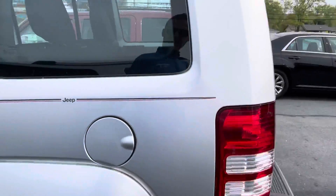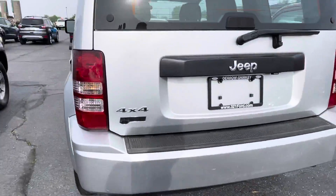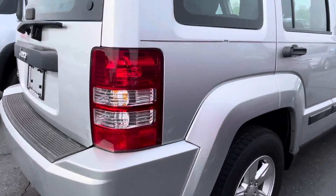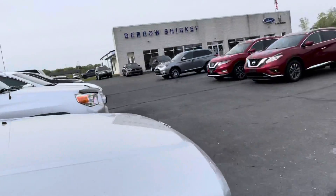The back door is locked right now — I'll get that unlocked for you. The fuel door is on the exact same side. There's a little bit of a scuff right here, subtle, but I love this pinstripe along the side.